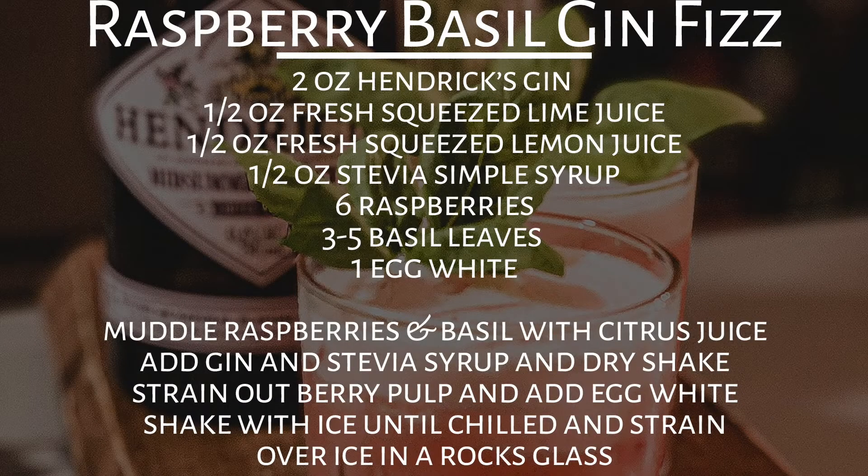To make the raspberry basil gin fizz you'll need two ounces of gin — here we used Hendrix Summer Solstice — one half ounce of fresh squeezed lime juice, one half ounce of fresh squeezed lemon juice, one half ounce of stevia simple syrup, six raspberries, three to five basil leaves, and one egg white. First muddle the raspberries and basil with the citrus juice, then add the gin and stevia simple syrup and dry shake. Strain out the berry pulp, add the egg white, shake with ice until chilled, and strain over ice in a rocks glass. Garnish with a basil sprig.